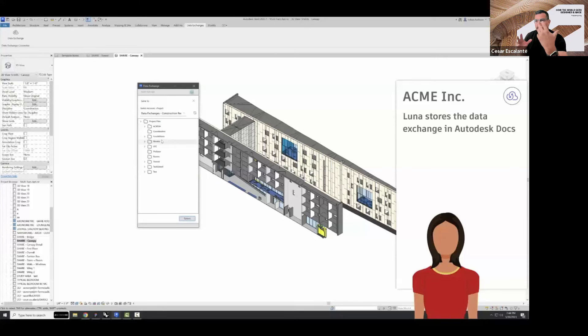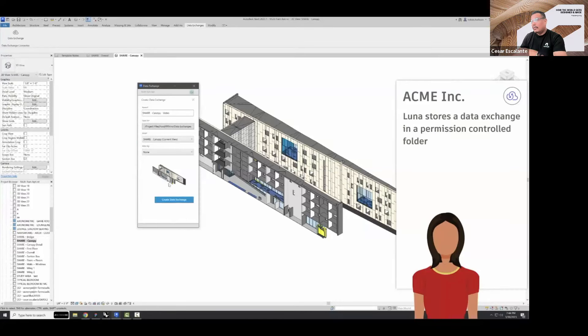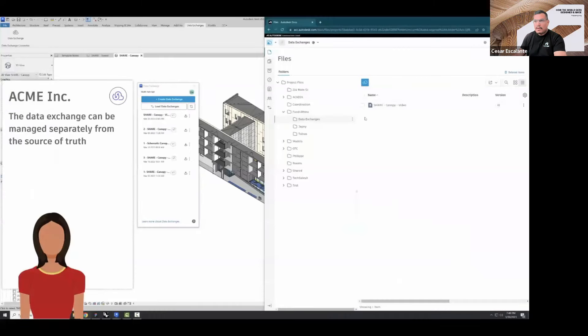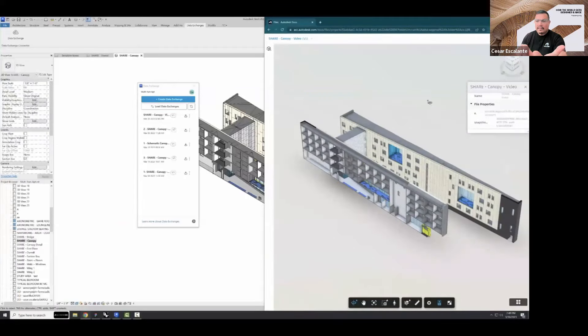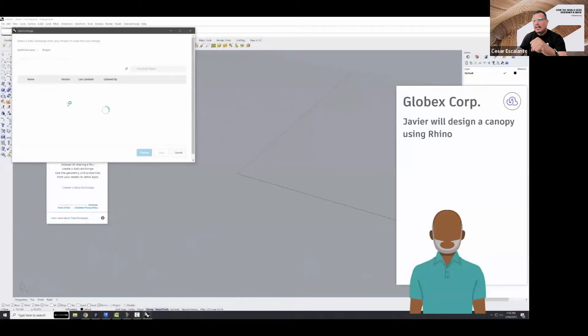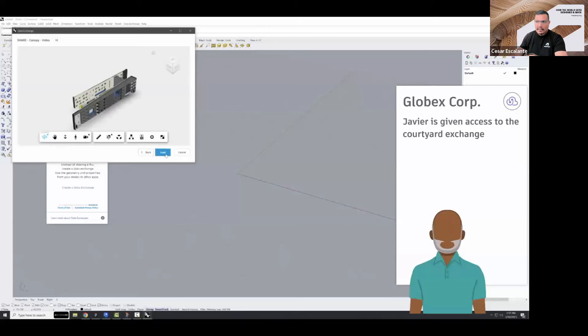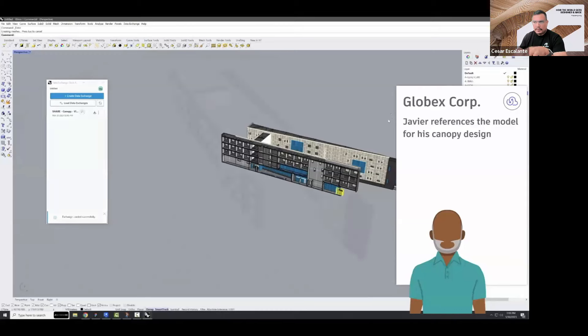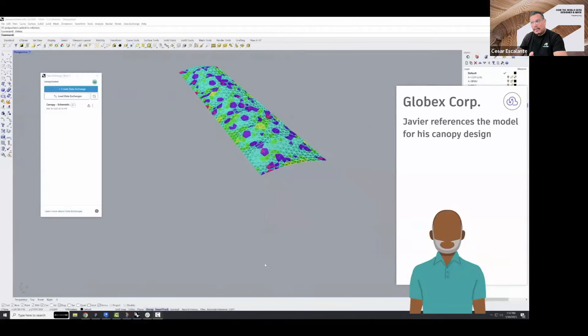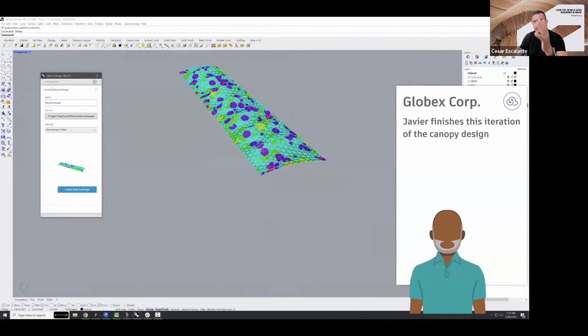This isolated portion of the model is stored with controlled permissions in the folder structure of Autodesk Docs, allowing her to manage the shared data independently from the original model. The exchange retains the hierarchy of the model structure, so she's confident that the consultant on their end will receive the right information. This consultant has been assigned to the project with the task of designing a canopy using Rhino. To facilitate the collaboration, he gets access to the architect's data exchange, loads it into his Rhino design, and just focuses on the area pertinent to his work. This targeted approach saves him time, and he will be working with the most current information available.